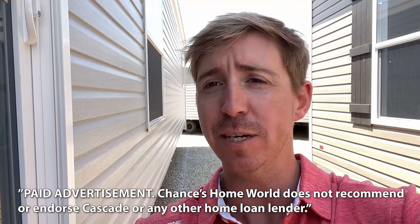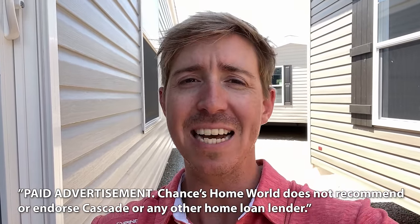Today's video is sponsored by Cascade Financial. Cascade has specialized in manufactured home loans since 1999. So whether you're looking to finance the home only or both the land and the home together, Cascade has the right program for you.